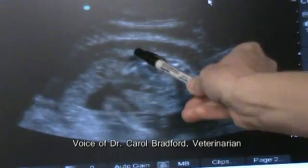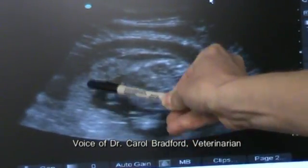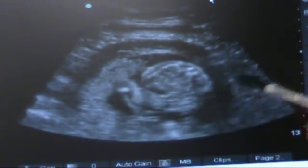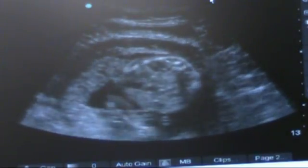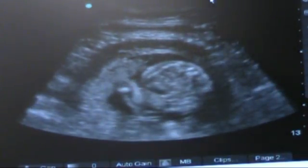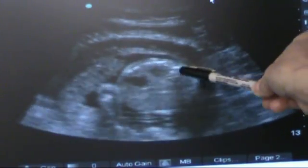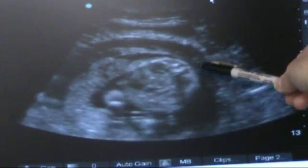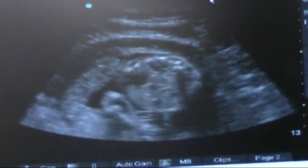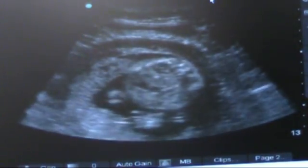The placenta is over here, this structure right there. And then those things that are moving are arms or legs. This is the fetus, kind of a cross-section through it. The spine is in this area, and then something that pops up over there too is another appendage.